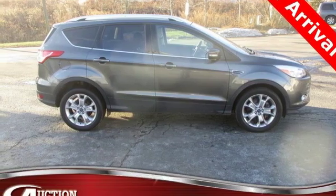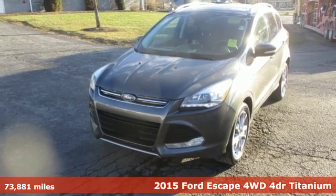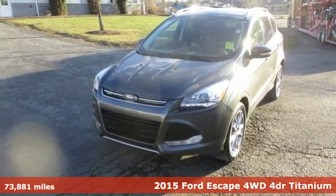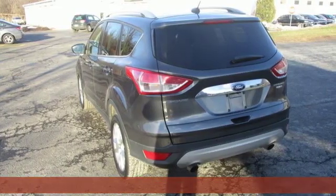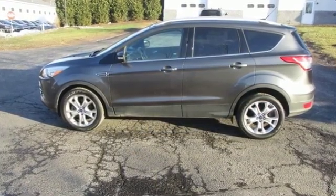Here's a 2015 Ford Escape. Get away every time you get into this Escape. Its amazing ability and maximum cargo configurability make every trip the perfect journey. It's equipped for all your driving needs and wants.